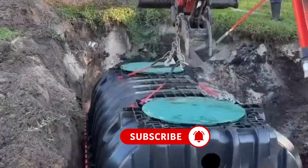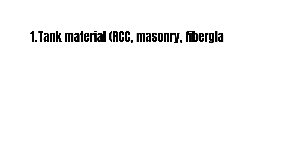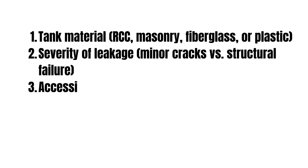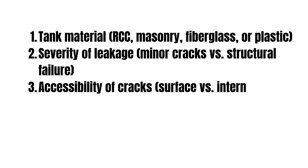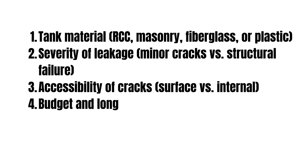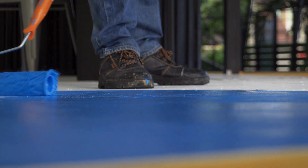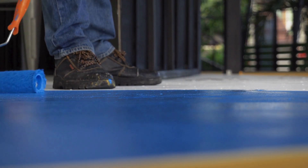The choice of repair method depends on: the tank material (RCC, masonry, fiberglass, or plastic); the severity of leakage, whether minor cracks or structural failure; the accessibility of cracks, whether surface or internal; and budget and long-term durability. In many cases, contractors use a combination of methods to achieve the best results. For example, epoxy injections may be combined with a cementitious coating for double protection.